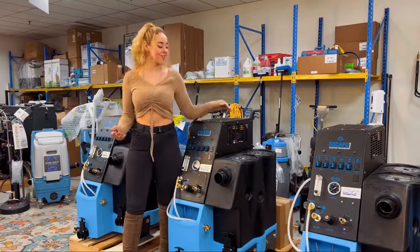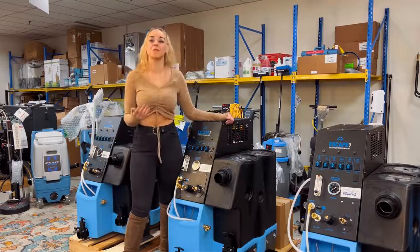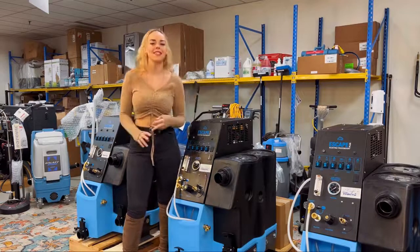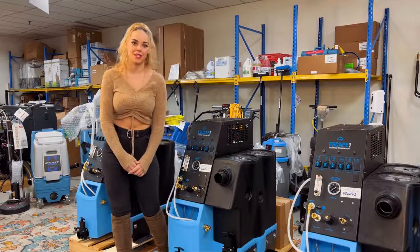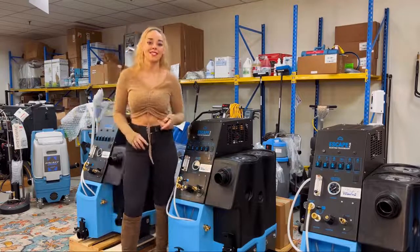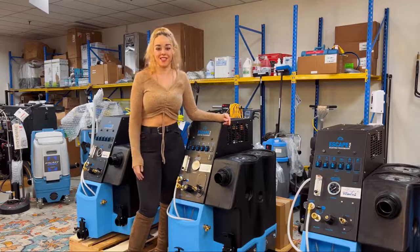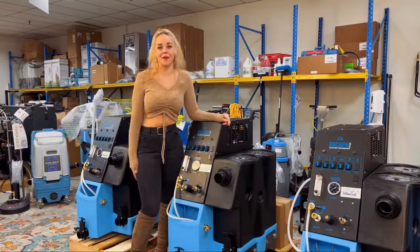Whenever you're getting products from us, we have a lot of educational material and support material for you too. If you have problems coming up or anything else you might need help with, we're always here for you to reach out to. We have trained technicians on staff — a lot of mechanics, IICRC certified technicians — to help you with anything that might be going on in your business.